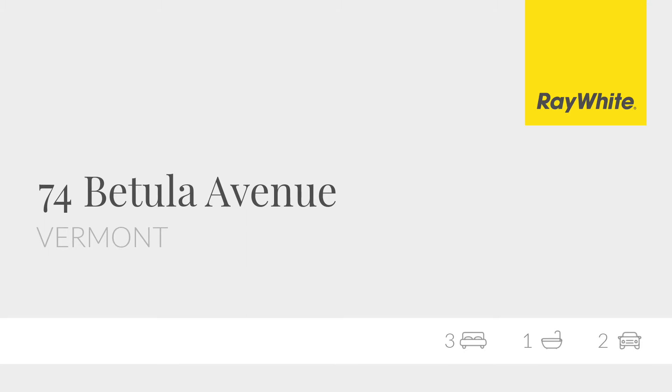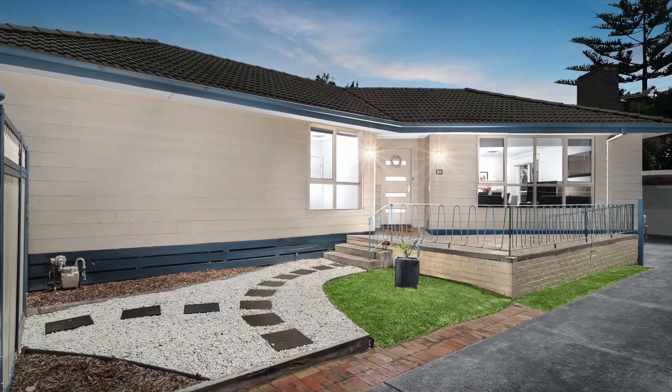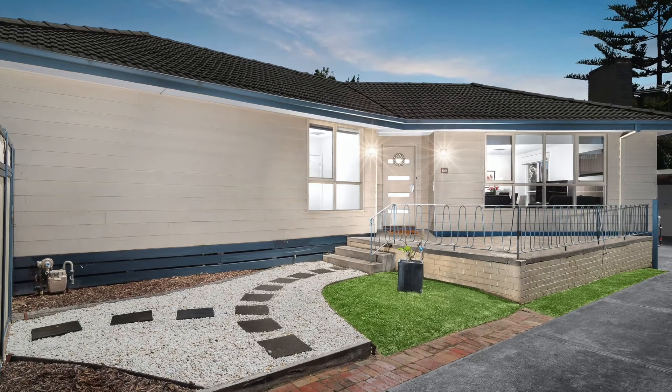Enviably located a short walk from bus services and Brentford Square, this immaculately presented home is filled with light and warmth.